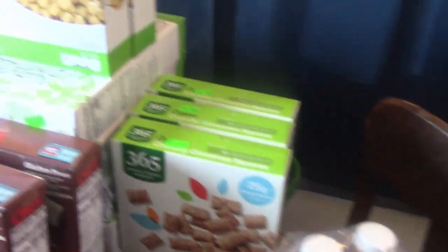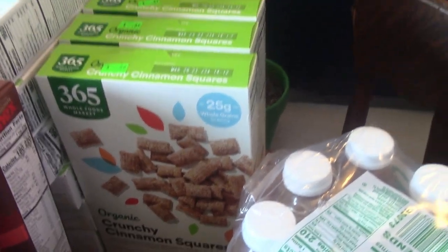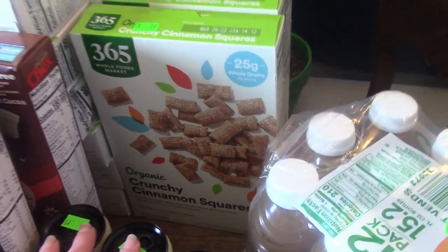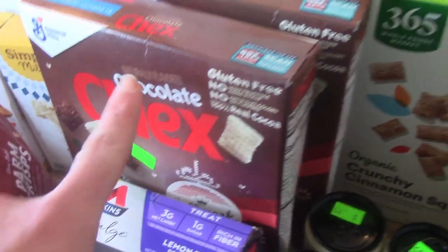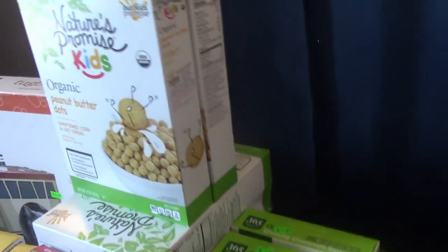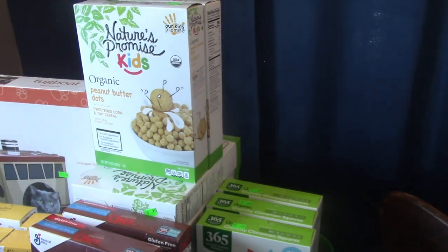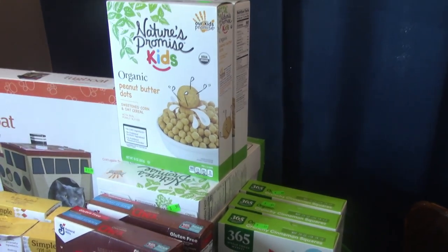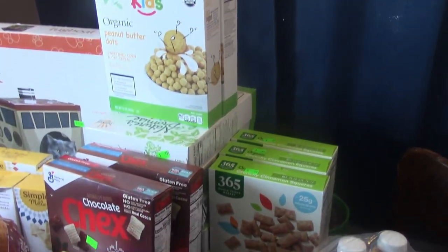The cereal — I got this last month, all three kinds, and the kids really liked them. Crunchy cinnamon squares, 89 cents a box — I got three of them. Chocolate Chex are name brand so they were $2 each — I only got two. But these peanut butter dots were 99 cents each and I got eight of them because they really enjoyed them. For 99 cents, that's 13 boxes of cereal total. That will last them a month for sure.